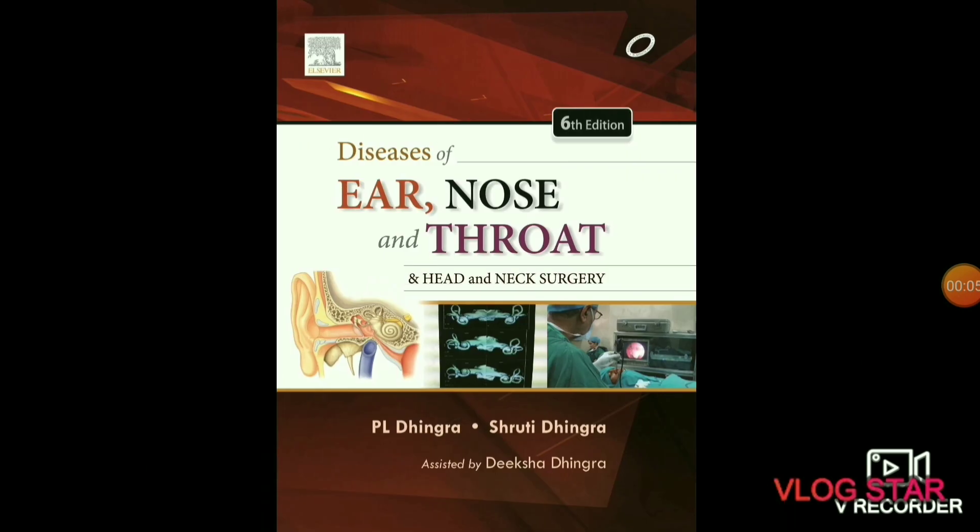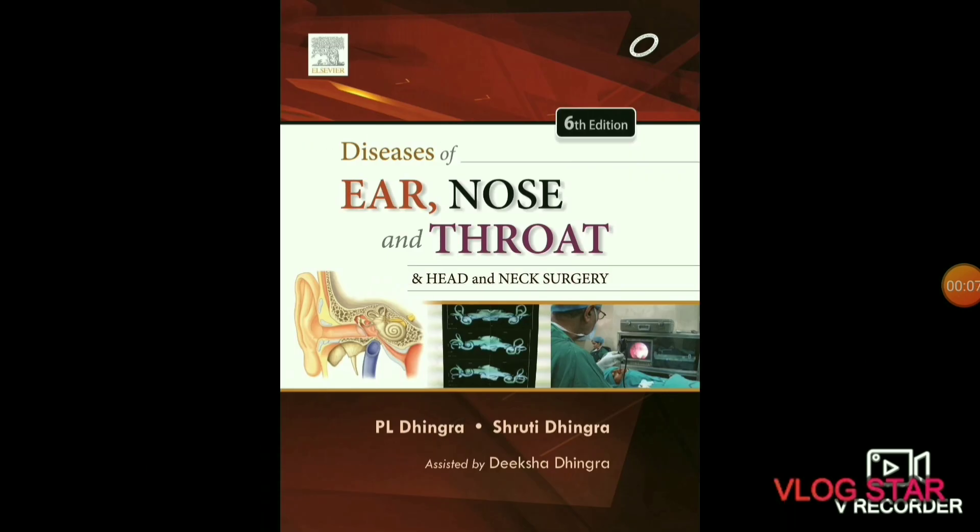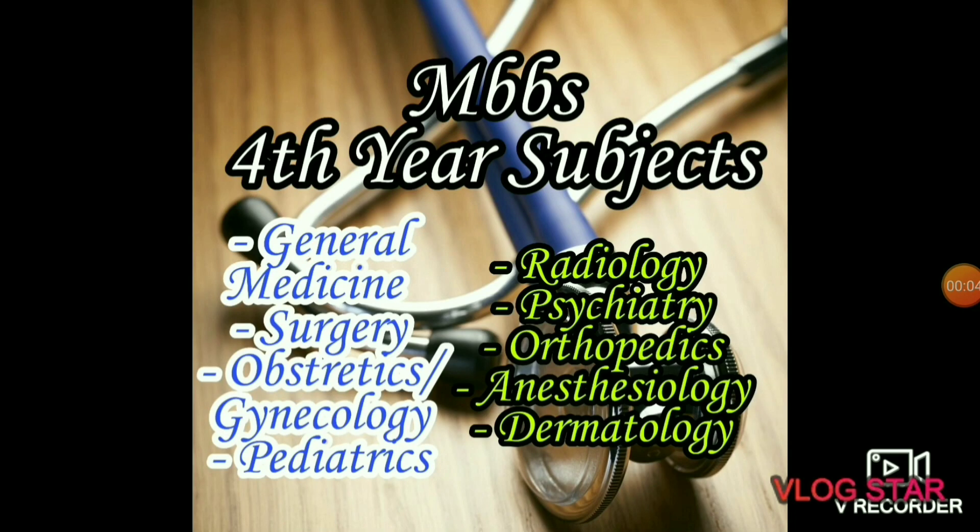The next subject is ENT — ear, nose, and throat. In this subject you will study about the diseases of the ear, nose, and throat. The best book is P.L. Dhingra and Shruti Dhingra's ENT.